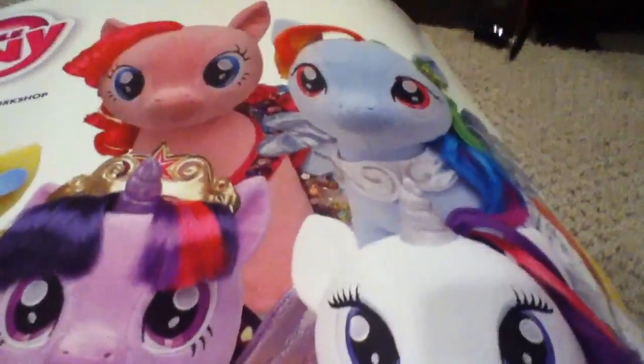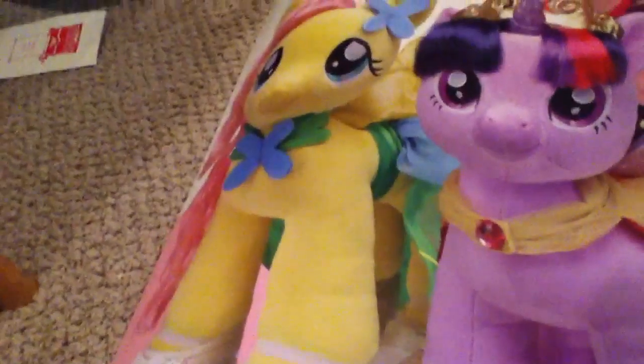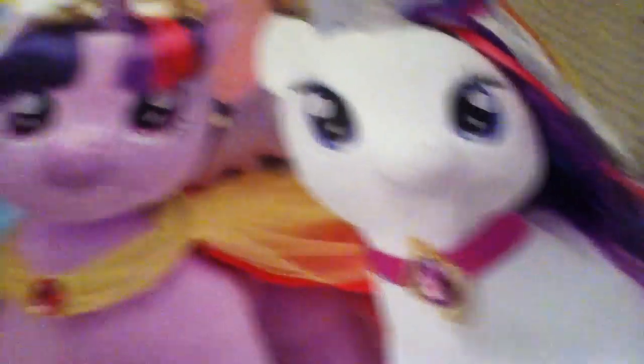This is around the time I think they had a sale during the summer. As you can see, you've got Pinkie Pie in one dress, Rainbow Dash in her bridesmaid dress, Fluttershy in the gala dress, Rarity in her gala dress, and Twilight in her coronation dress. So that's about it.